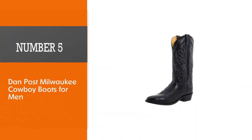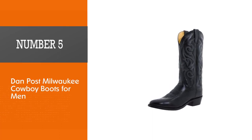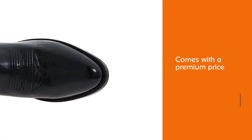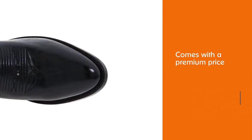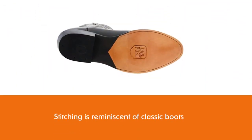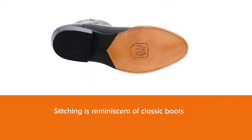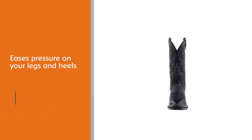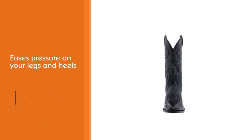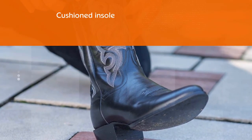Number five: Dan Post Milwaukee cowboy boots for men. Supportive for all-day wear on the range, the Dan Post men's Milwaukee is a great pair of boots at an almost premium price for the serious cowboys among you. The stitching is reminiscent of classic boots and adds flair, while the shaft eases pressure on your legs and heels throughout the day. The insole is cushioned and the pull tabs make them easy to take off at the end of a long arduous day.